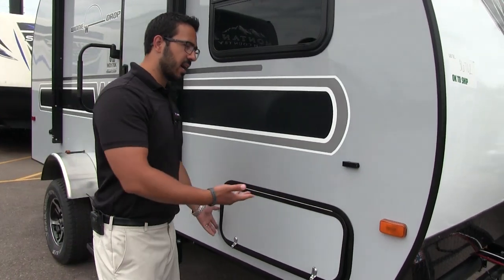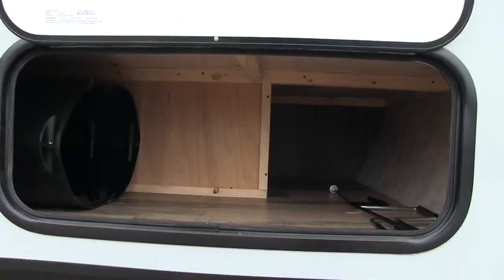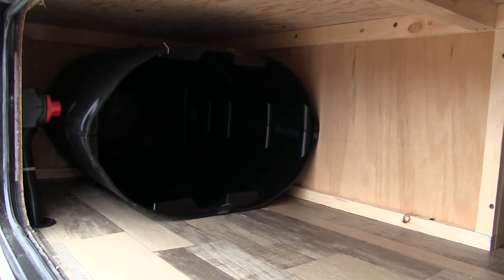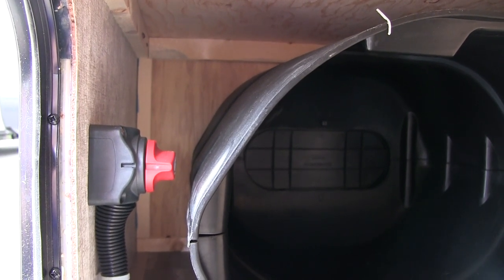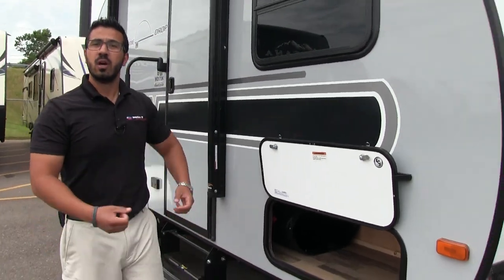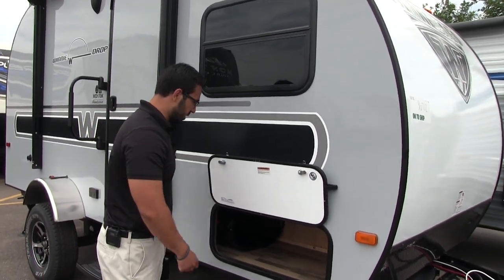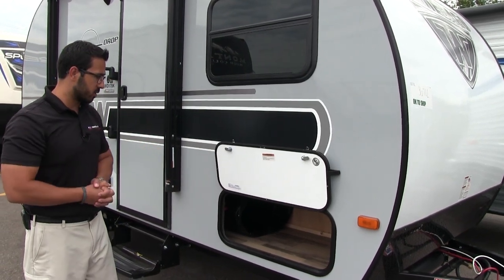Coming around to the side, let's take a look at the outside storage. It's pretty good storage here — it actually cuts back a little ways. Right here is your propane tank cover as promised. Hidden right over here is your battery disconnect, which is really nice because you don't have to dig inside the battery box to disconnect it. When you're done camping, you just flip that switch and it will kill all power to the coach.